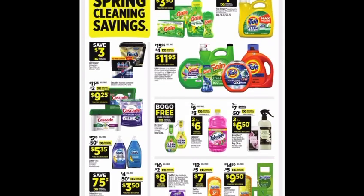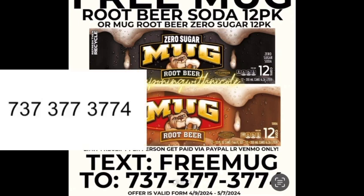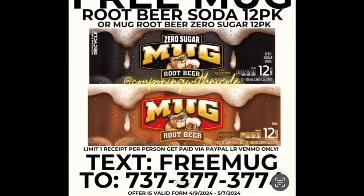Before I start, I want to share that you can get a free Mug Root Beer soda 12-pack. All you have to do is text 'FREE MUG' to 737-377-3774 and you will get your money back. You can do this deal at any store. Once you text them, follow the instructions and they will pay you by Venmo or PayPal.